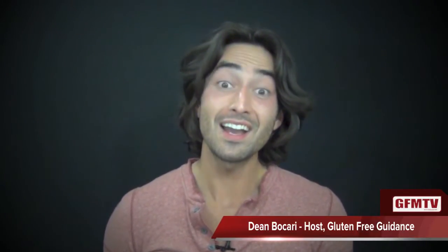Hey everyone, it's Dean Bacari and welcome back to Gluten-Free Guidance brought to you by GFMTV. On today's episode, we're going to be talking about common foods with hidden gluten. I'm going to talk to you about what to look for on nutrition labels and the ingredients, the food manufacturer lingo that they use to cover up hidden gluten in the products that they make, and we're going to go over seven common categories of gluten-free foods and their alternatives. So let's get right into it.